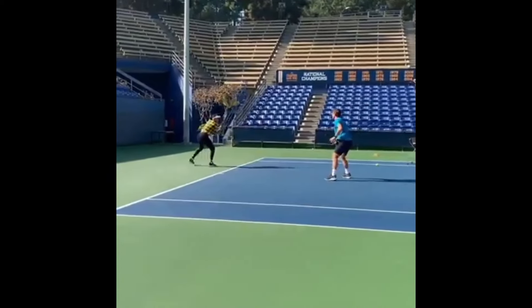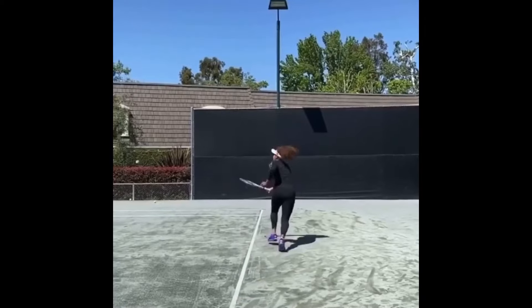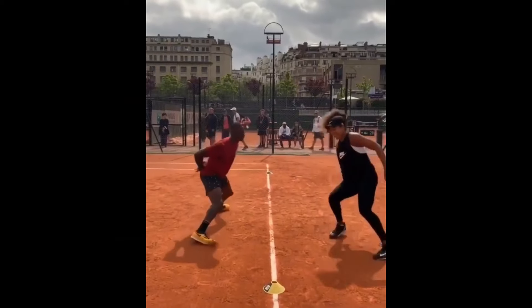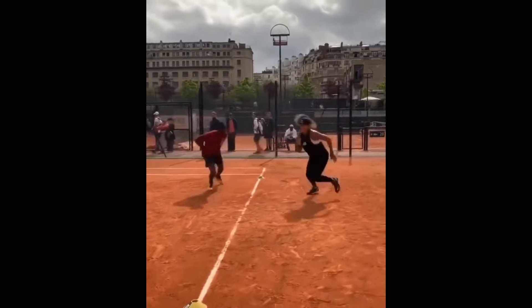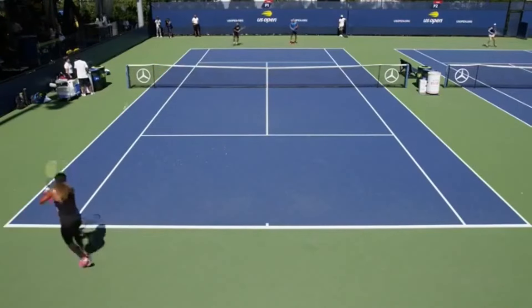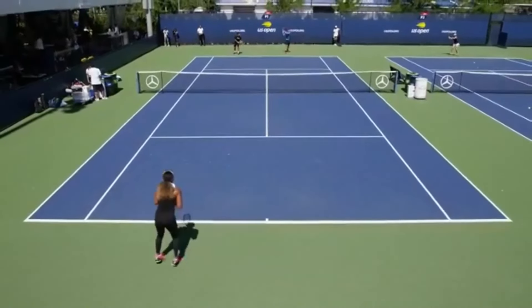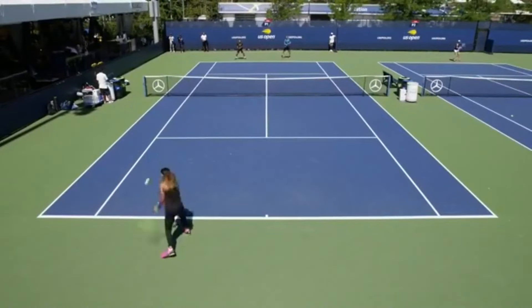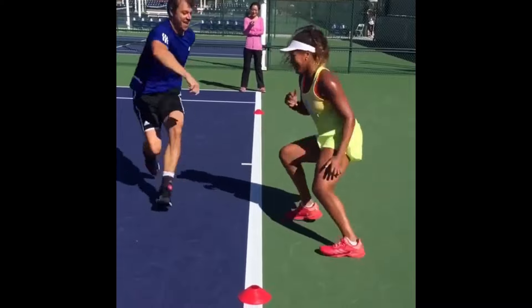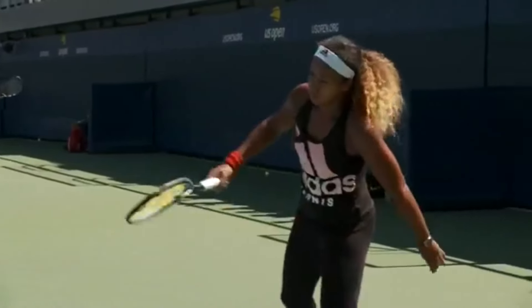Court movements are another critical aspect of Osaka's footwork drills, focusing on the specific movements she makes during a match. These drills simulate patterns such as moving laterally along the baseline, approaching the net, and recovering to the center of the court. One of the most important court movement drills Osaka practices is the shadow tennis drill, where she mimics movements during a point — moving to her right to hit a forehand, recovering to the center, and then moving to her left to hit a backhand. This drill helps her refine her footwork, timing, and anticipation.